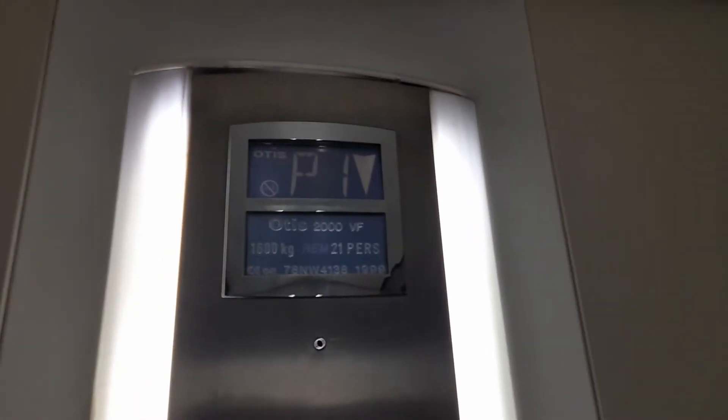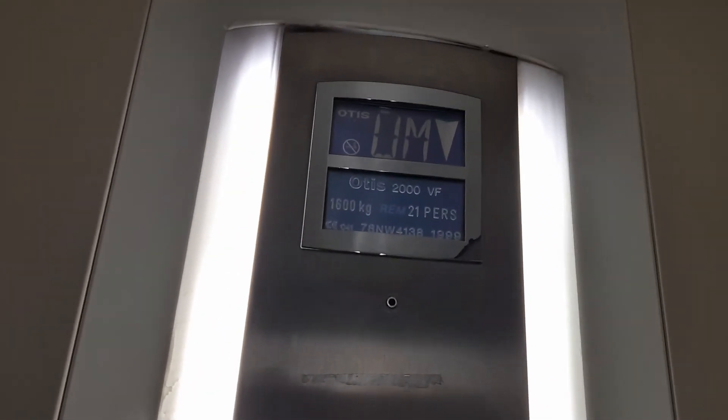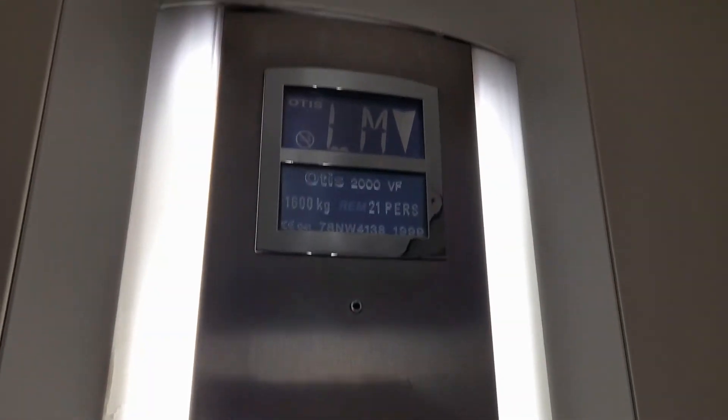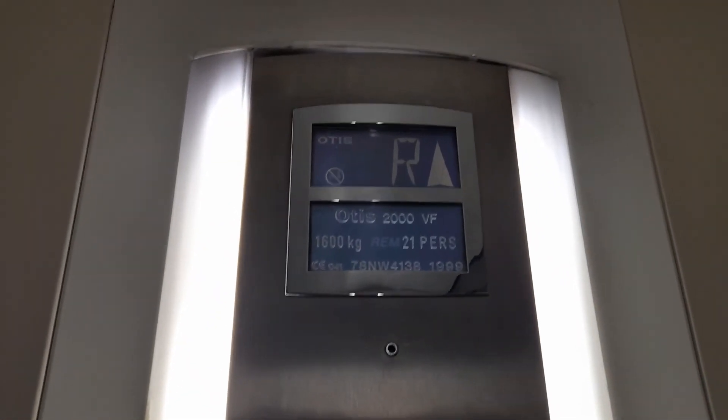So we'll finish on level R, which I think might be Riverside. Lower Mole and... Riverside. It's Riverside. Stand clear, door opening. And that is it.